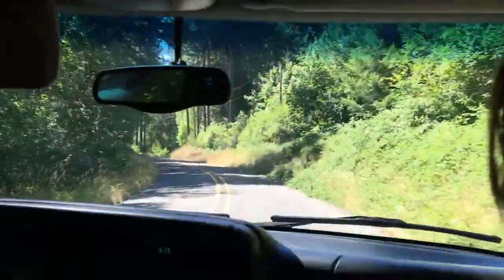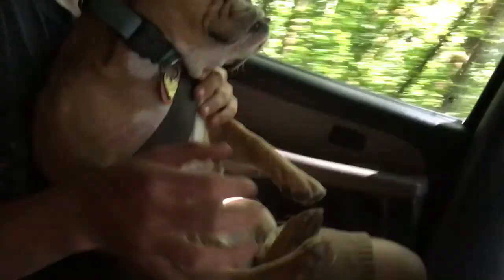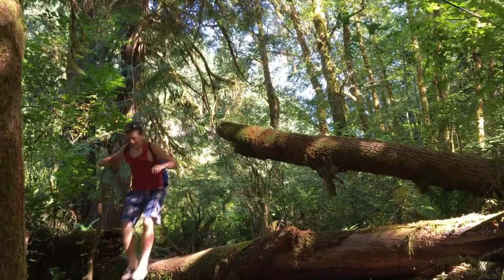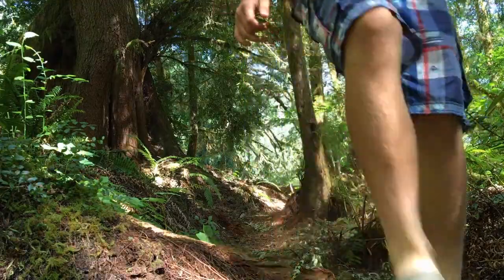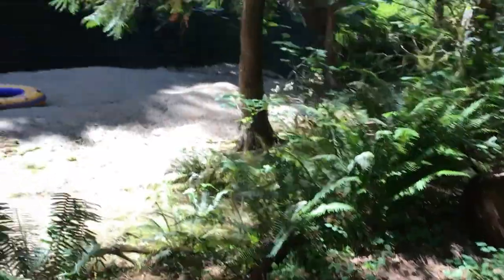We're going to the river today. We just made it to a spot on the river. We gotta go hike down there, and we have to do it — come on, really.